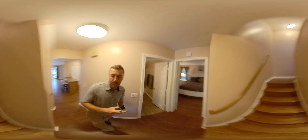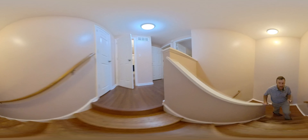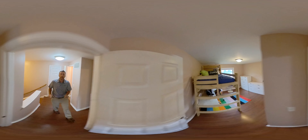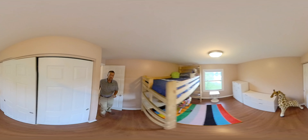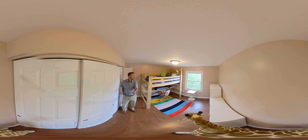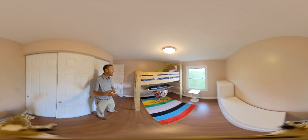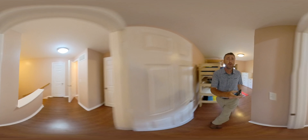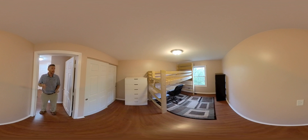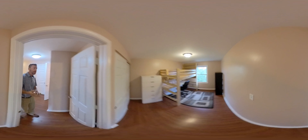We're going to go upstairs first, where we have two more bedrooms. You can see the flooring is all brand new. Up here we have two more bedrooms. This room here has a real big closet space and overlooks the pond. We've got a really nice setup here for the bed — this can be removed if you don't like it, or it can stay. It gives a real nice area for homework and living space. Again, big closet, nice big bedrooms.